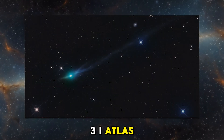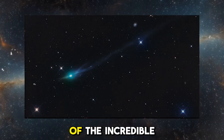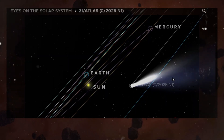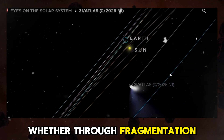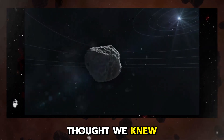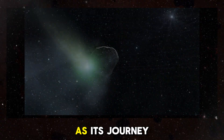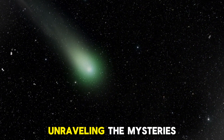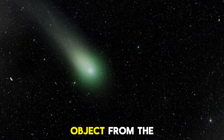In the meantime, 3i Atlas serves as a reminder of the incredible diversity of objects that exist beyond our solar system. Whether through fragmentation, solar radiation, or thermal lag, this comet is pushing the boundaries of what we thought we knew about cometary behaviour. As its journey unfolds, we will continue to follow its path, unravelling the mysteries of this fascinating object from the stars.